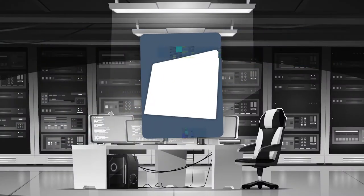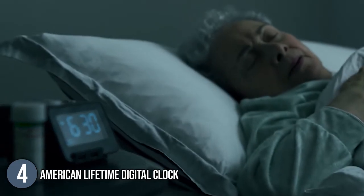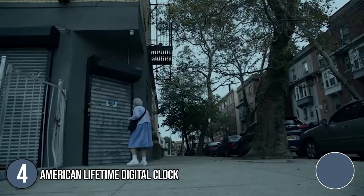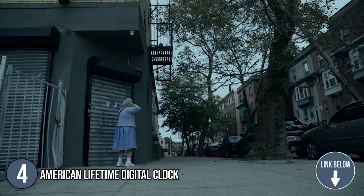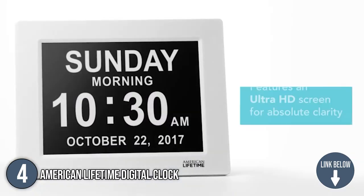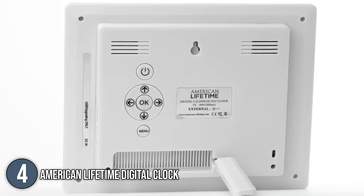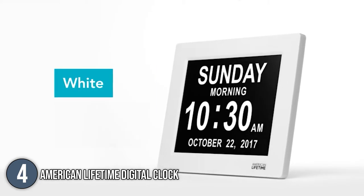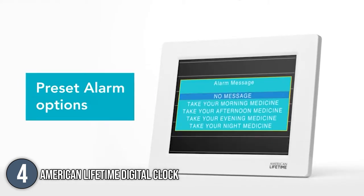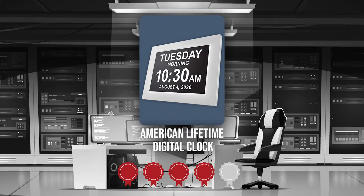The fourth smart digital calendar display on our list is the American Lifetime Digital Clock. This digital clock clearly shows the time and part of the day, day of the week, as well as the date and month, all in bold white letters on a black background. The display is highly visible even from afar, making this a brilliant choice for seniors. The clock measures 7 x 3.3 x 9.5 inches and weighs 12.8 ounces. Trustedshoppingguide.com has awarded the American Lifetime Digital Clock a 4 badge rating.